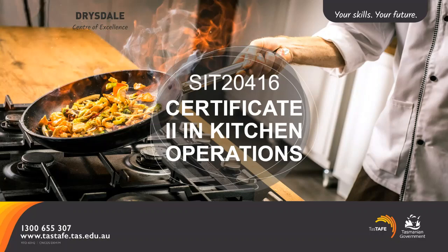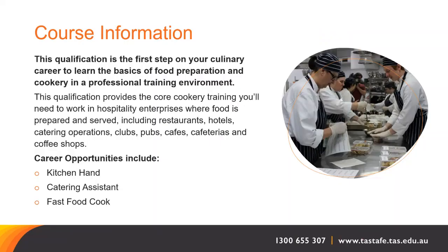The following presentation provides information and details for the kitchen operations qualification offered by TASTAFE in 2022. There will be the opportunity for a question and answer session at the end of this presentation. This qualification is the first step on your culinary career to learn the basics of food preparation and cookery in a professional training environment.